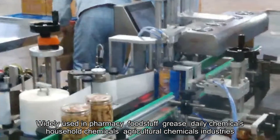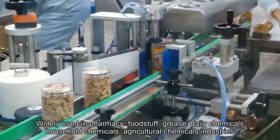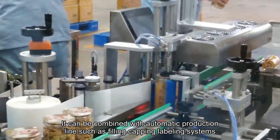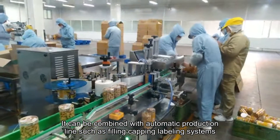Widely used in pharmacy, food, daily chemicals, household chemicals, agriculture, and chemical industries. It can be combined with automatic production lines such as filling, capping, and labeling systems.